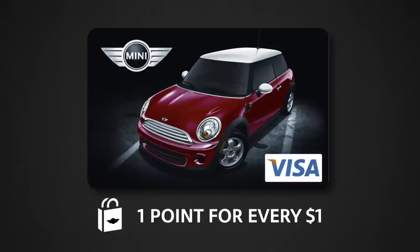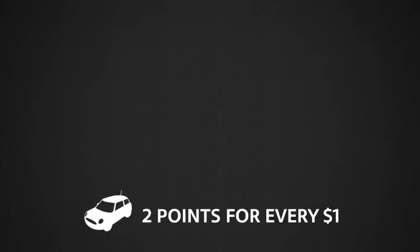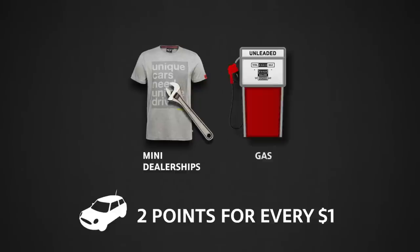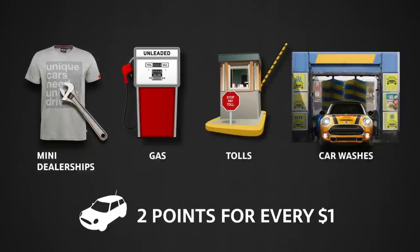You'll earn one point for every dollar spent on purchases, and two points for every dollar spent on purchases at Mini Dealerships and other automotive businesses, and on motoring expenses like gas, tolls, and car washes, which your Mini needs anyway.